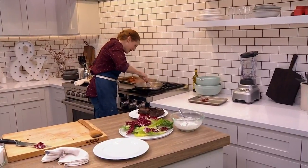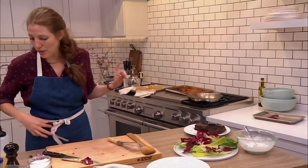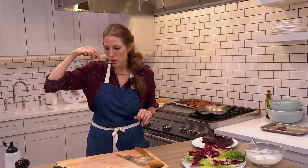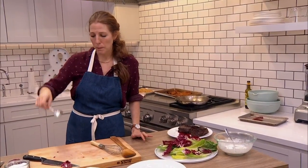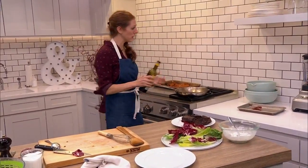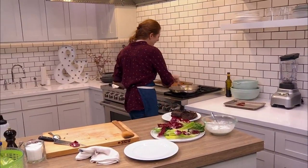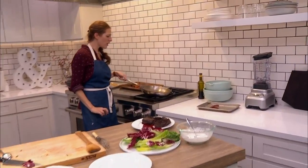My sauce is looking pretty good. I want to taste it — I only seasoned the steak, so there's a decent amount of salt in here already, but I might need more. What's the other thing that's going to improve your cooking more than anything else? Tasting as you go. It's actually very good — you know what it needs? Just a little more acid. It's starting to thicken, which is what I'm looking for — so it doesn't run all over the plate.